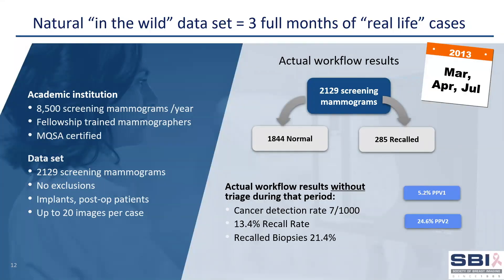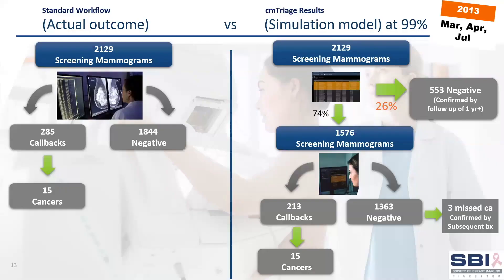To further validate software performance, we performed a retrospective simulation study using a second test set of real-world data by taking a snapshot of an entire three months of screening mammograms from an academic breast center. The actual workflow results without Triage showed a 13% callback rate and 15 cancers found with a typical cancer detection rate of 7 per thousand. In the simulation model with CM-Triage, again at 99% sensitivity, 26% of the entire work list was correctly sorted as normal or cancer-free, and all of the cancer cases were correctly sorted as suspicious.